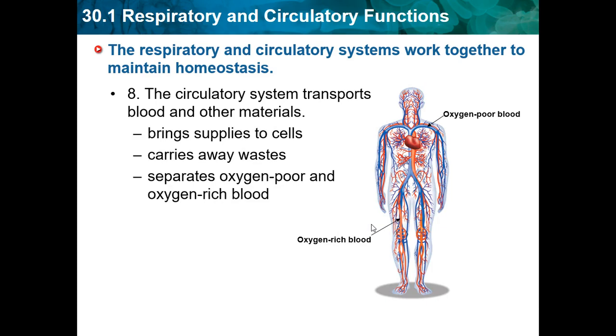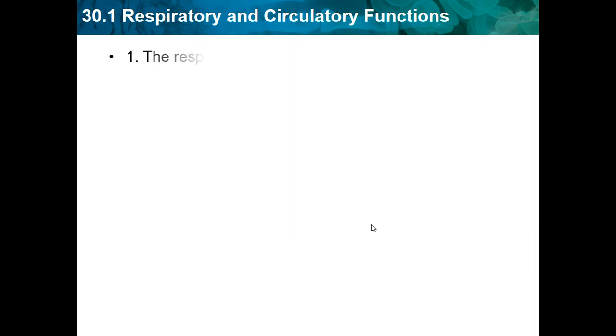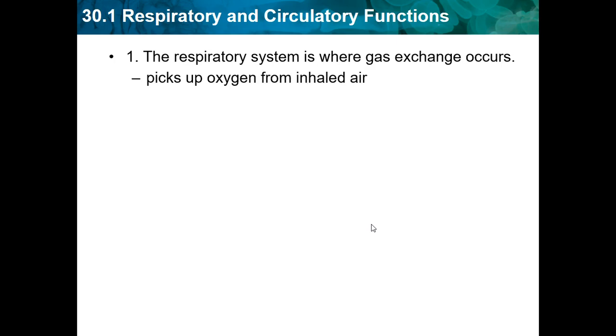The circulatory system includes all your arteries, veins, and basically everything that helps flow blood throughout your body. The blood carries things within it to the cells. The respiratory system is where gas exchange occurs — it picks up oxygen from the inhaled air and expels carbon dioxide and waste.